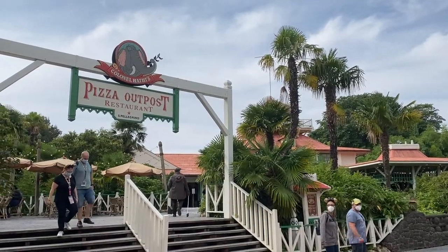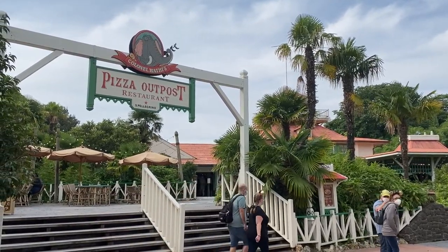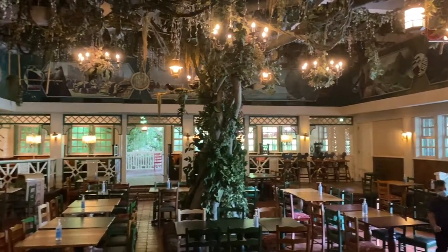One of the things we love most about Colonel Harty's is the jungle decor and the extensive outdoor seating areas where I'm sitting in this video. There's also plenty of seats and theming inside.